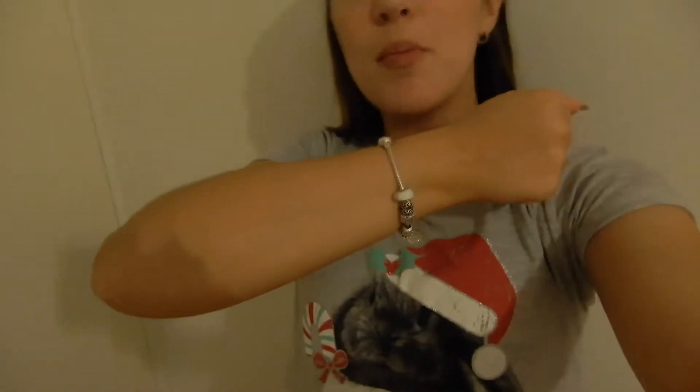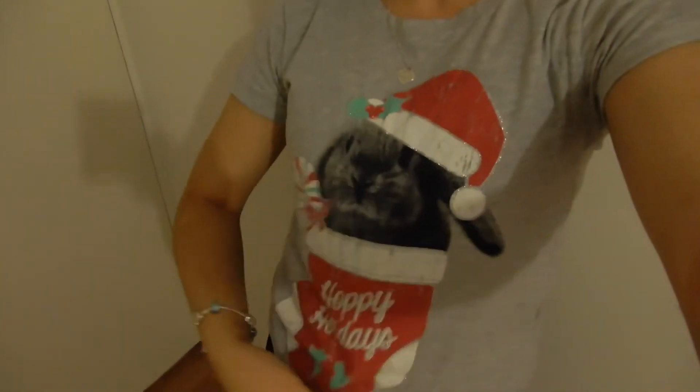It's almost 9 o'clock at night, but I am going to go have a bath. And yes, I have a bunny Christmas shirt on — we'll just ignore that. I'm just running a bath now, which you might be able to hear.